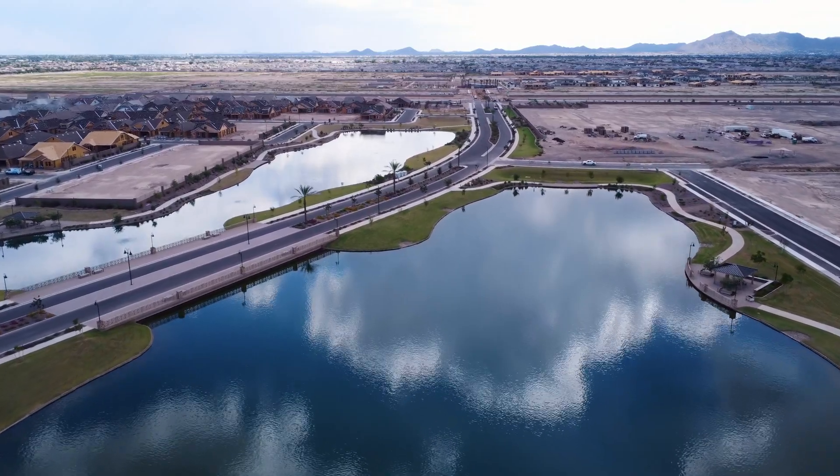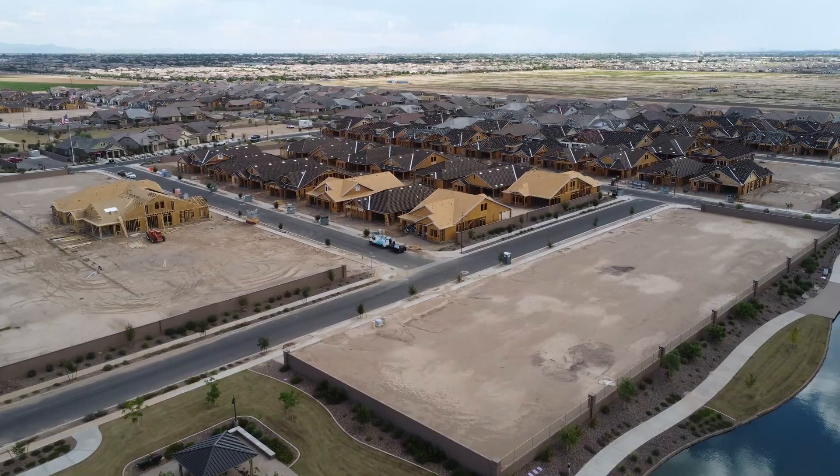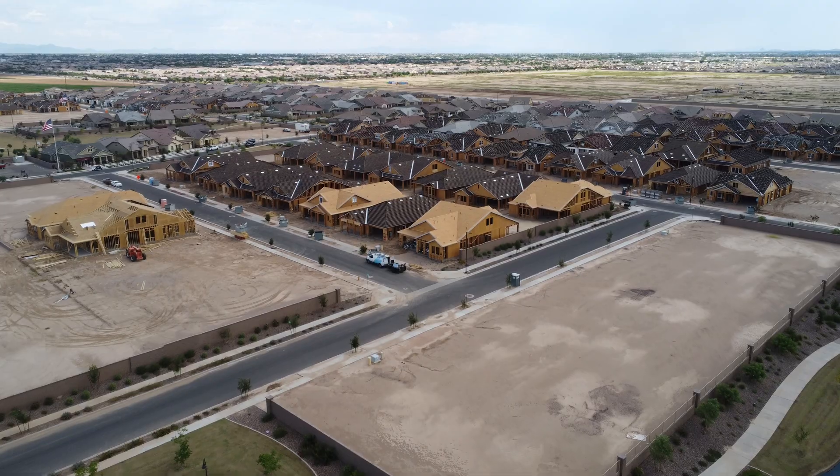Hey everybody, it's Brian Elder, your Phoenix Area Realtor, checking in once again from the community of Barney Farms in Queen Creek, Arizona. If you have seen any of my other videos in this community, you know that I really think this place is going to be something special once they get it all done. Very early in development, but definitely going to be a place that people are flocking to as the years go.